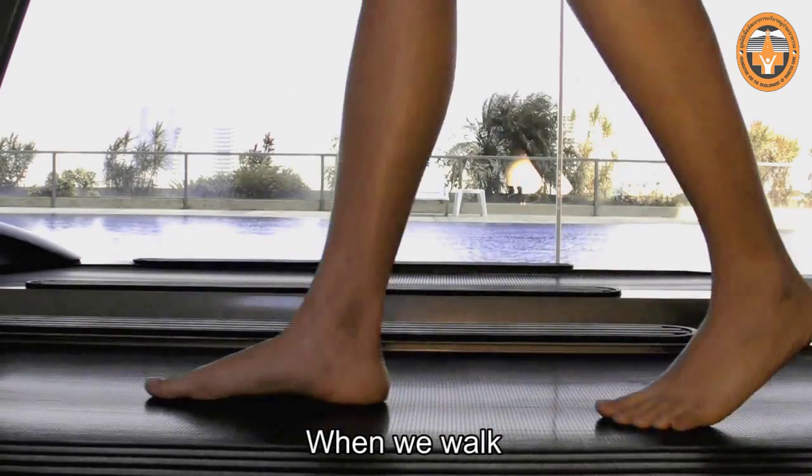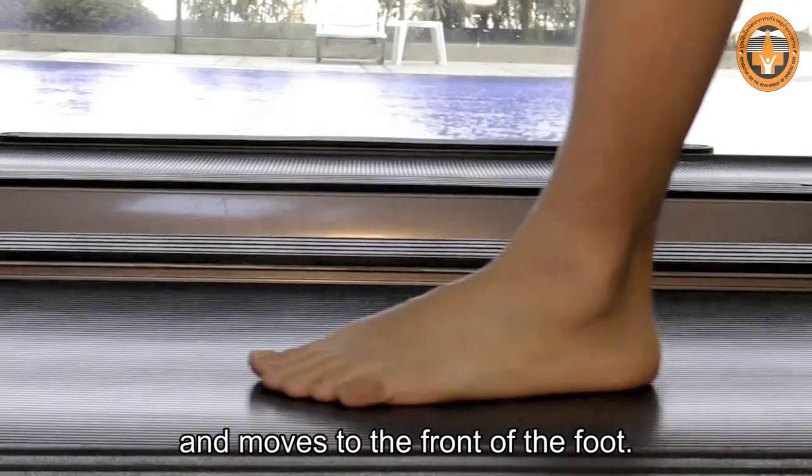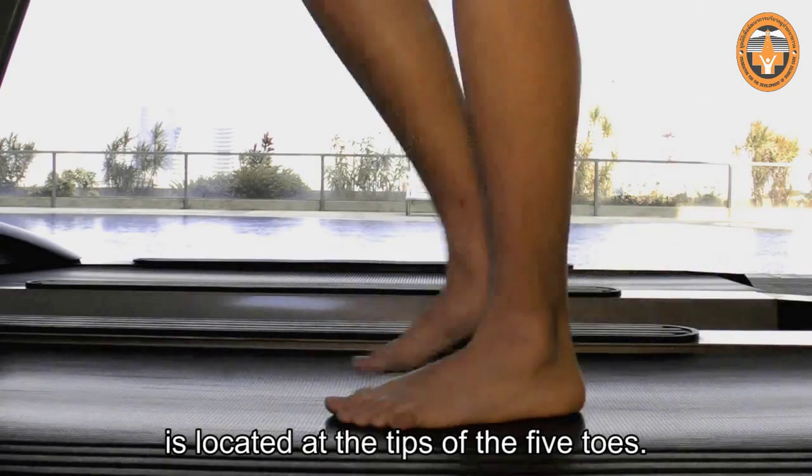When we walk, the weight-bearing point begins at the heels and moves to the front of the foot. The final weight-bearing point of each step is located at the tips of the five toes.